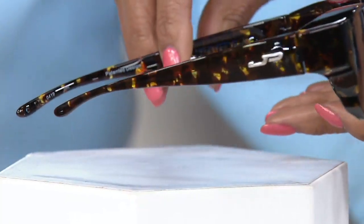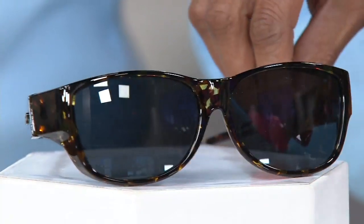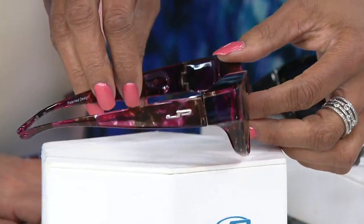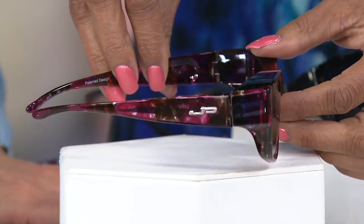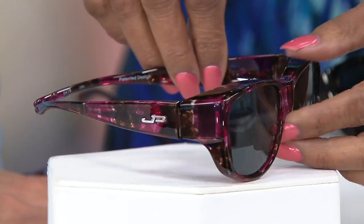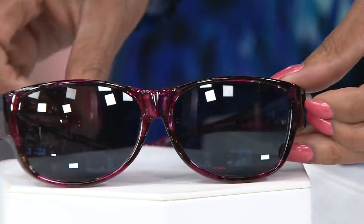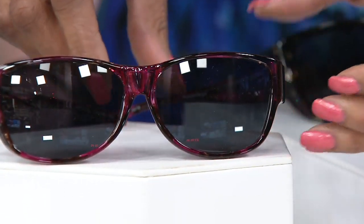That's the tortoise — they're gorgeous. And then we have the grape, which has a really pretty purple with black. Look how beautiful that looks, and again the JP logo on the side. These are such beautiful designer glasses — good-looking, and they fit over any prescription or any reader eyeglass.